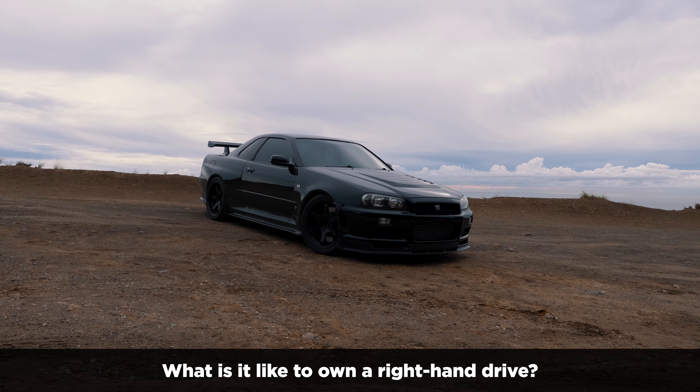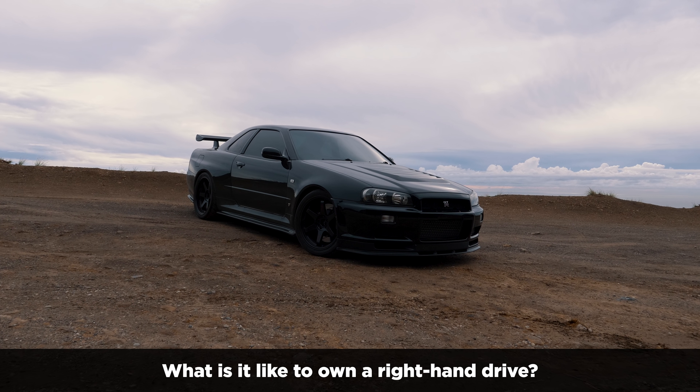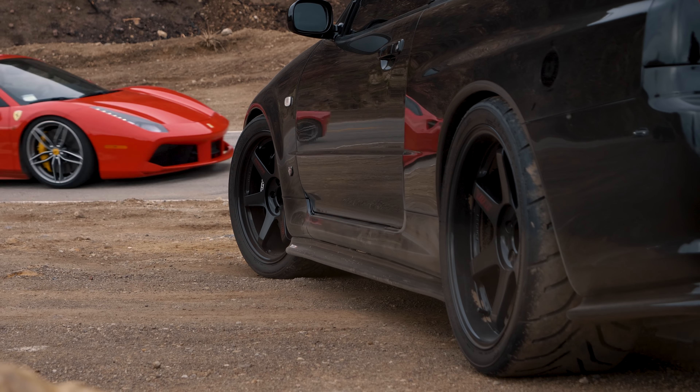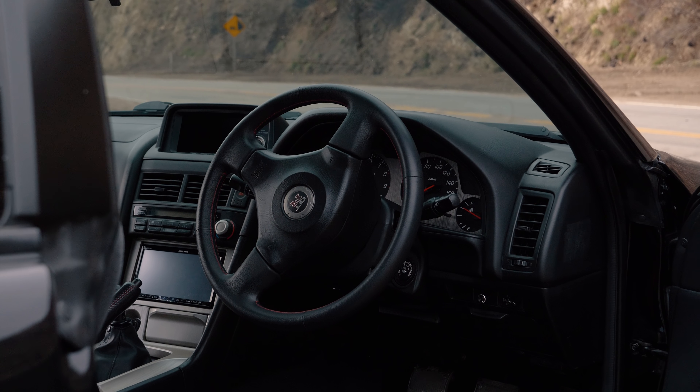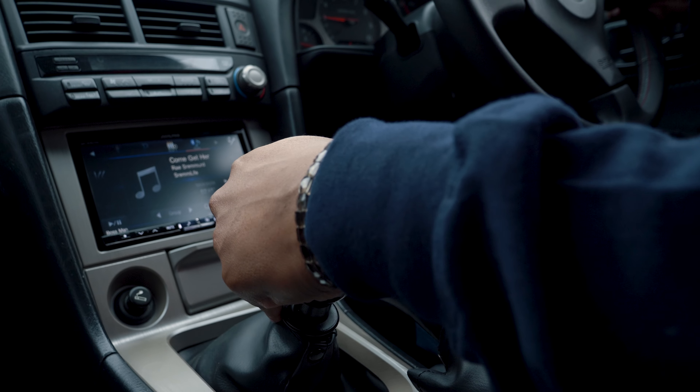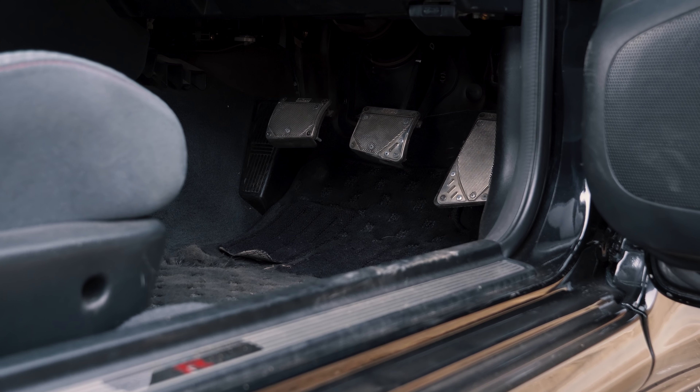People always ask how it is being on the right-hand side of the car. At first it's a little weird because you're not used to having anything in your peripheral vision on that side — it feels like someone's about to hit you. The turn signal is your right hand, so I'm always turning on the windshield wipers instead. Shifting with your left hand is pretty easy — the pedal configuration is still the same. Everything else is like any other car; you're just sitting on the right-hand side.